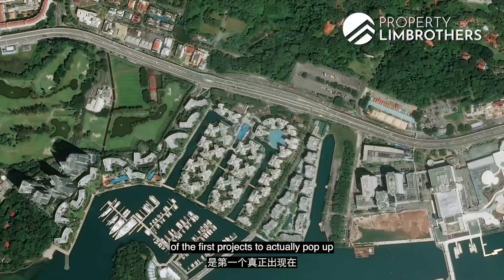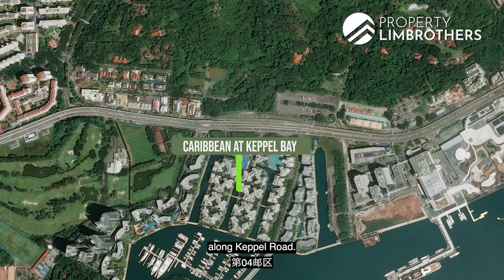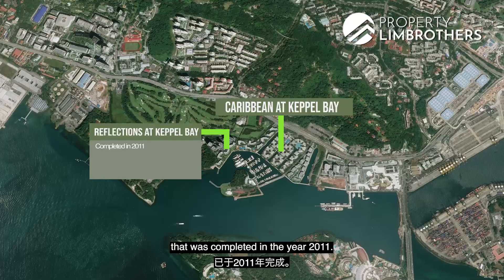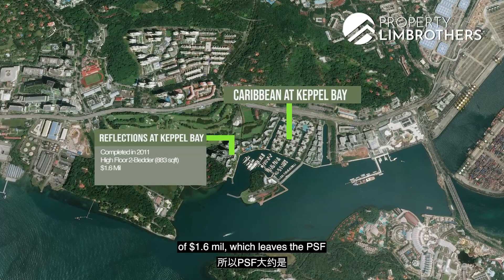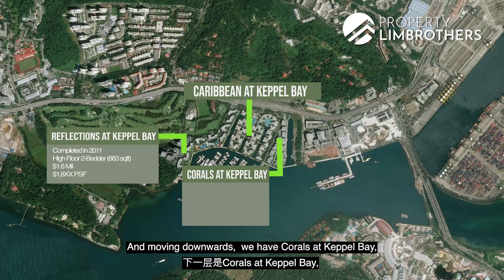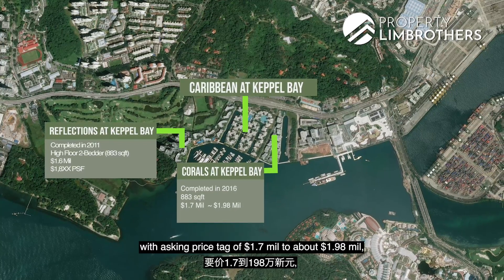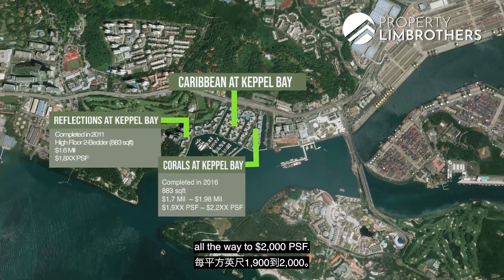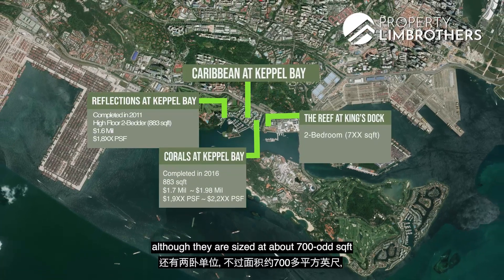Caribbean at Keppel Bay is one of the first projects to pop up in the Keppel Bay area, located at District 4 along Keppel Road. After its development, Reflections at Keppel Bay was completed in 2011 — high-floor 2-bedders there sized at 883 square feet are asking $1.6 million, about $1,800 PSF. Moving further along, Corals at Keppel Bay completed in 2016, sized at 883 square feet, is asking $1.7 to $1.98 million, at about $1,900 to $2,000 PSF. The newly launched Reef at King's Dock has 2-bedrooms at around 700-odd square feet.